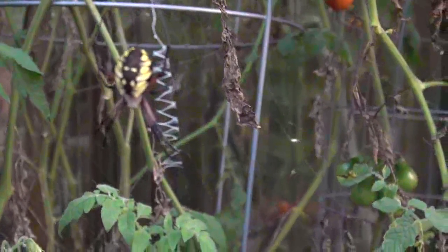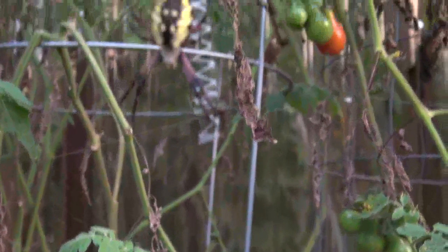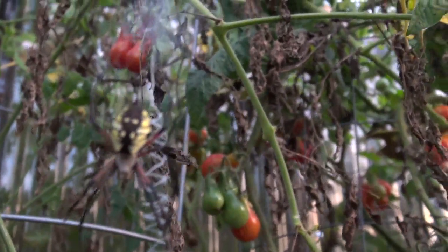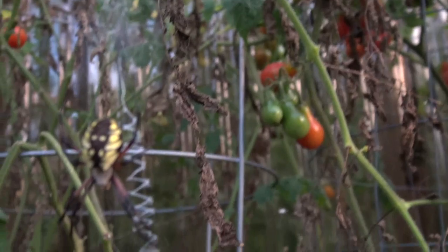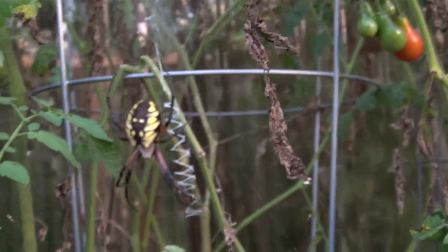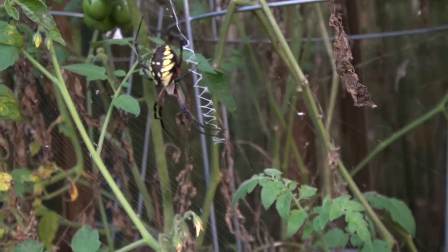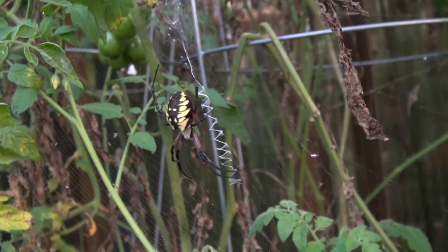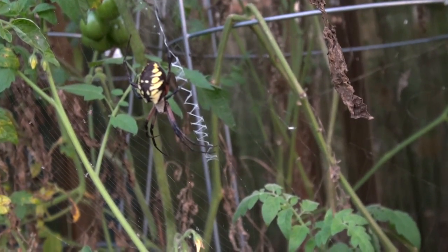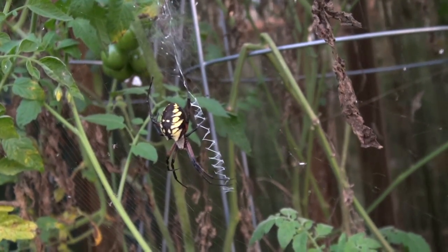So we have another one here. This is one I've seen before, but I don't know exactly what it is or what type it is. I don't know if it's poisonous. I'm actually a little closer to this thing than I want to be. It's not aggressive — I was leaning over my tomato plants to pick some tomatoes and I just happened to look down and saw this thing right next to where you would probably not want to get bit. I realized at that point maybe I should just back up a little bit.